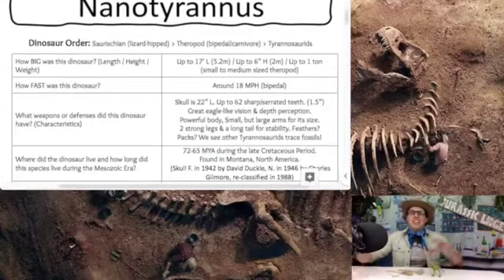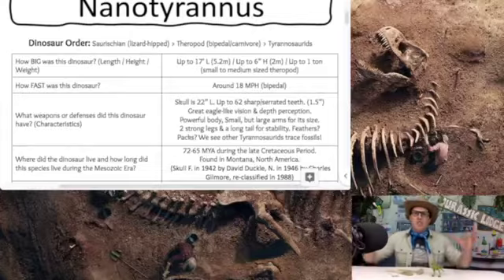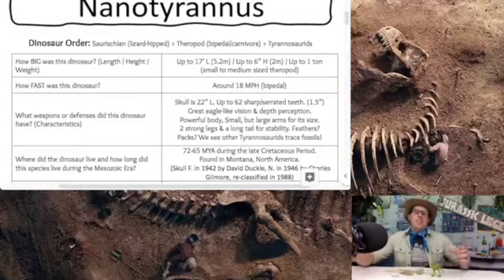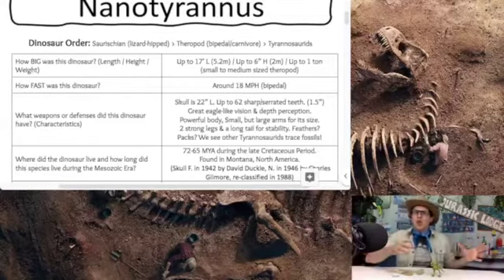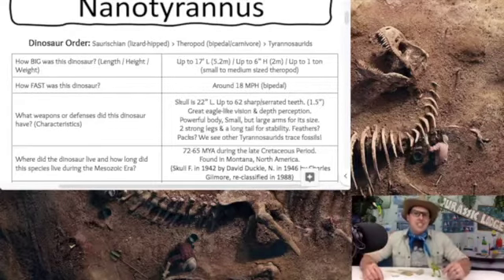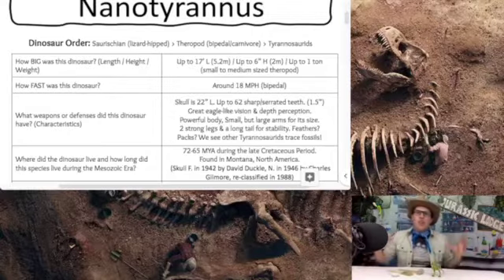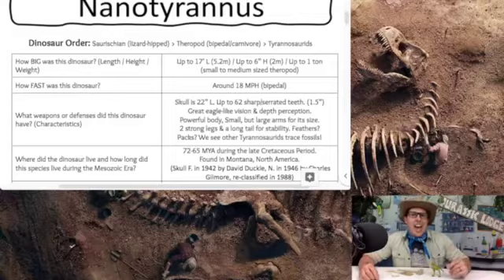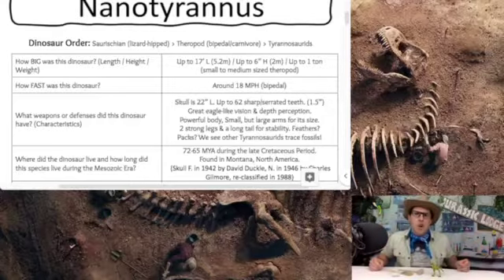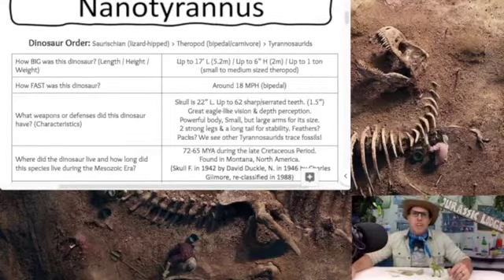What weapons or defense did the Nanotyrannus have? Nanotyrannus, as you guessed it, is very T-Rex-like and very similar to a Tyrannosaurus Rex. Its skull is only about 22 inches in length, and it has up to 62 sharp serrated teeth. These teeth are a lot smaller than T-Rex teeth — only about an inch and a half long for the longest Nanotyrannus teeth. The skull is just under two feet long, with about 62 of those sharp serrated teeth.